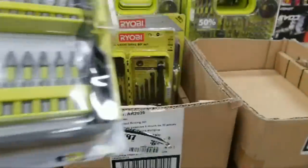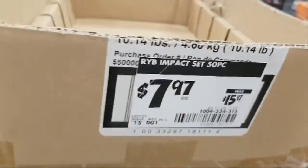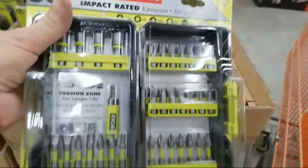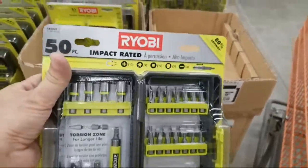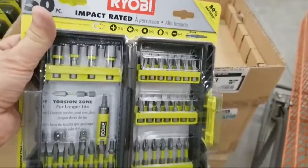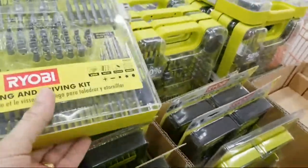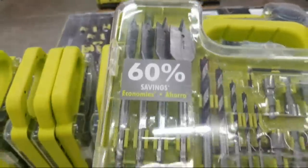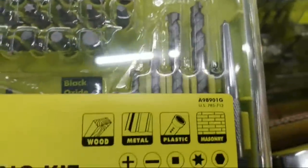I wonder if they lowered this — it's $7.97. For the impact driver, you can't beat that price for this 50-piece set. And there's another set behind it — a 90-piece. This looks like a great all-in-one set: paddle bits, drill bits, concrete bits, driver bits, and hole saws. A nice little one-size-fits-all kit to keep in the back of your truck as an emergency kit.